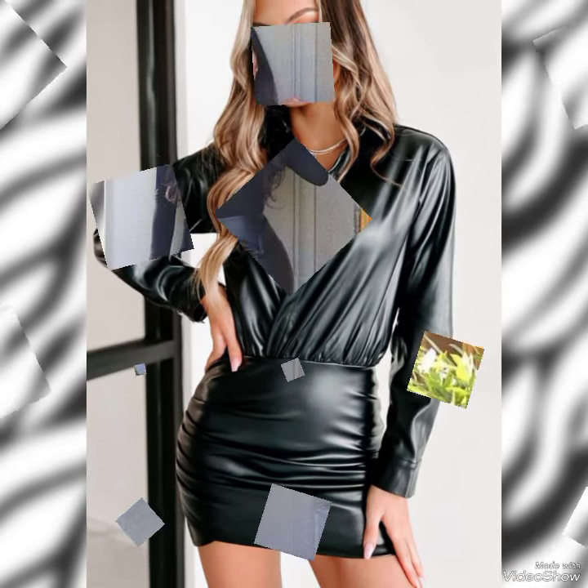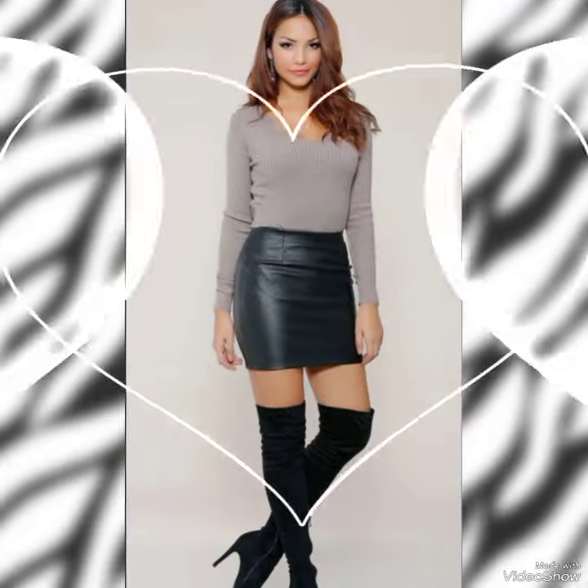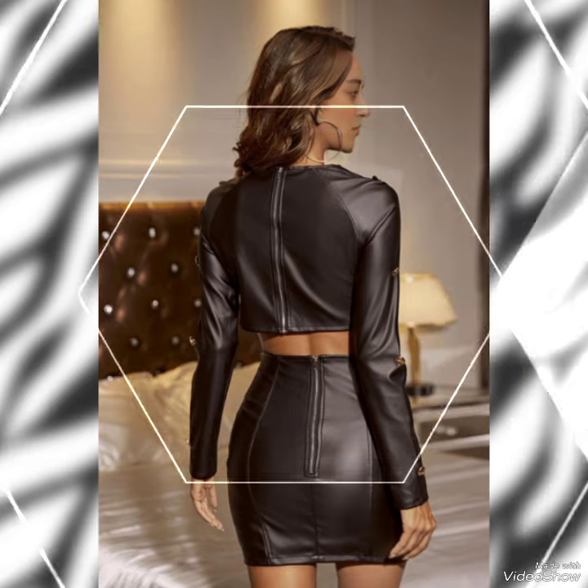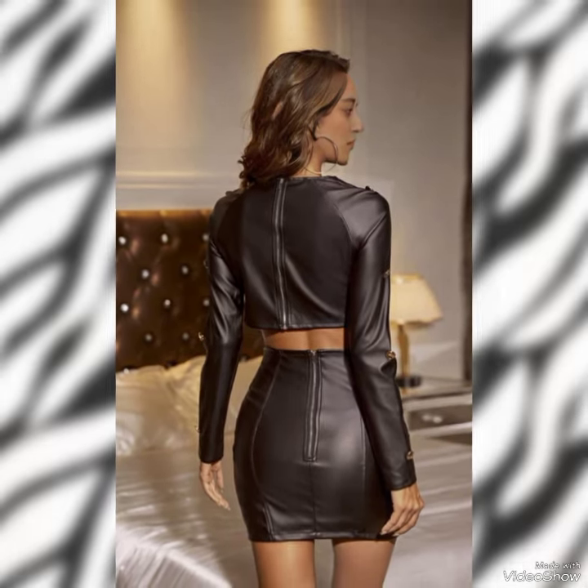Hello everyone, welcome back to my YouTube channel. Today in this video I am sharing one of the most beautiful, stylish and gorgeous collections of leather skirts which are launched at this time. They are very classy and elegant — leather thigh high heel long boots with glamorous skirts.